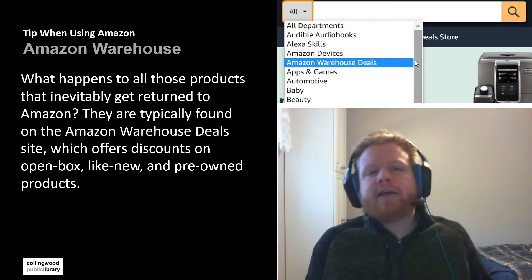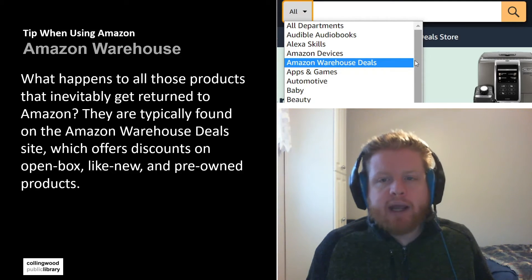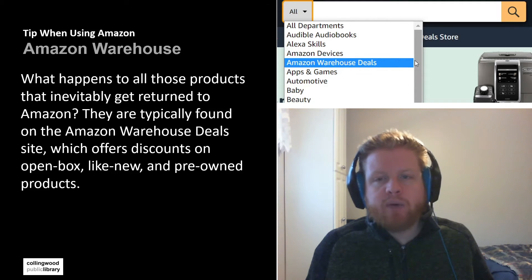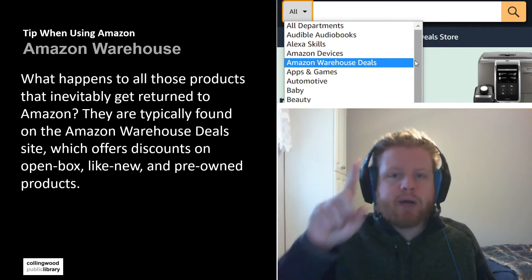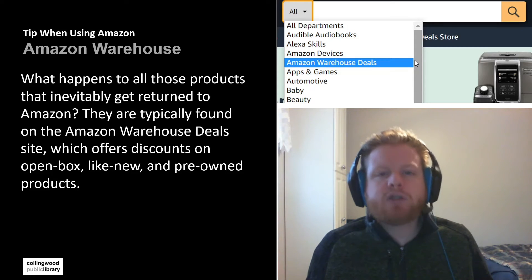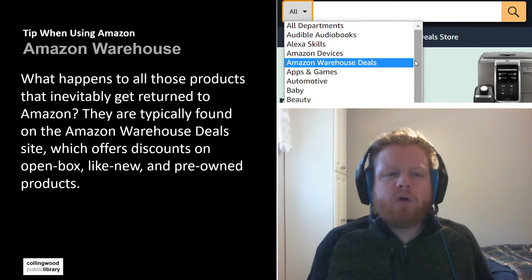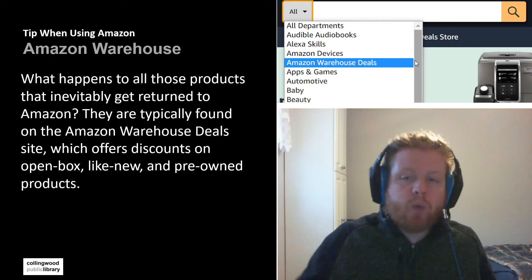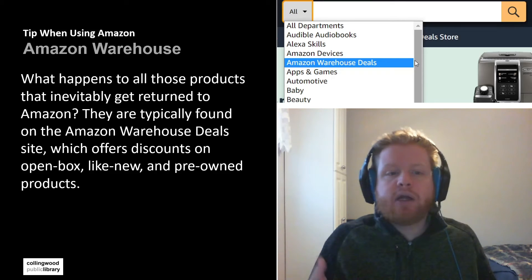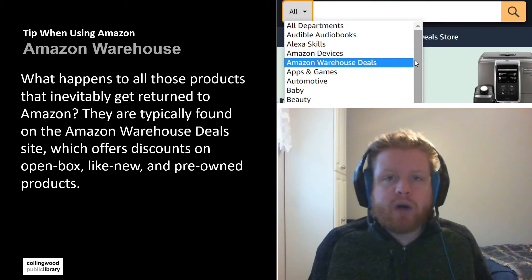Tip number three: if you're looking for better deals, one thing you can look at is the Amazon Warehouse. You can find it by clicking the 'All' dropdown before you hit search, and there will be Amazon Warehouse Deals. Basically, when products are returned — whether they're just open box, maybe the customer didn't want it, or there's a little nick on it — they are redistributed to the Amazon Warehouse where you can potentially buy them at better discounts. So if you're okay with refurbished items or some small flaws to get those savings, Amazon Warehouse could be for you.